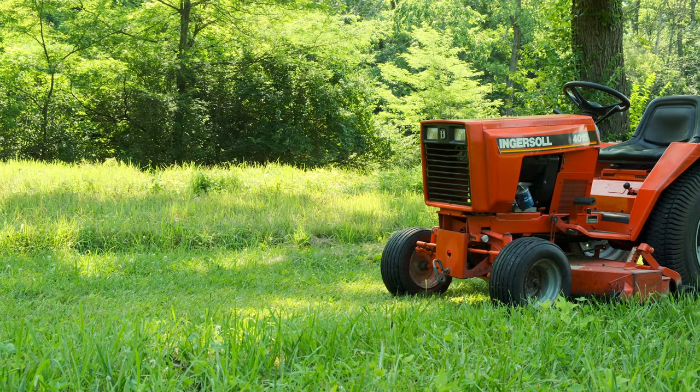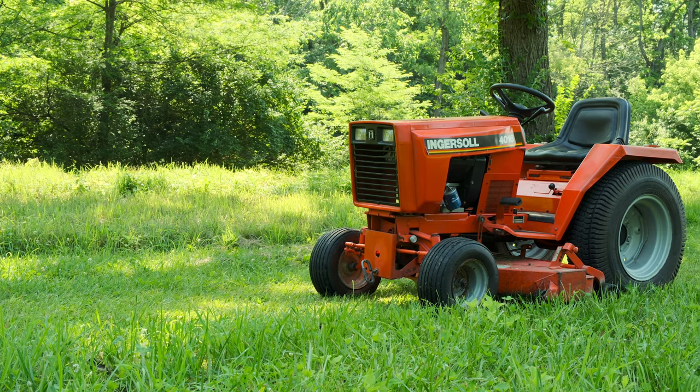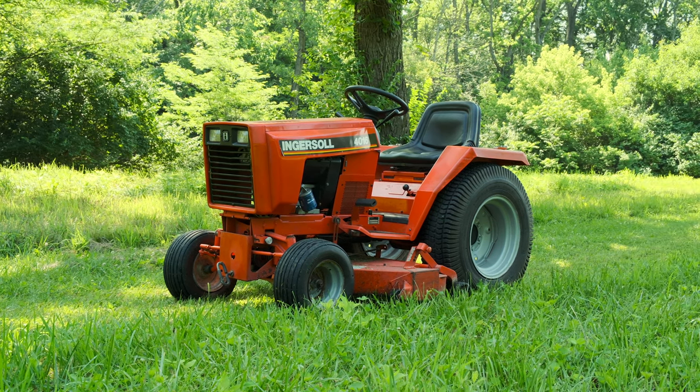The 4016 is a great little tractor that will last a really long time and was built in America by a company with a long and rich history. If your Home Depot special lawn tractor leaves you wanting more, a Case or Ingersoll garden tractor might be just what the doctor ordered. As always, thank you guys so much for watching. If you liked the video, hit like, get subscribed, and ring the bell so you don't miss out on any future videos.